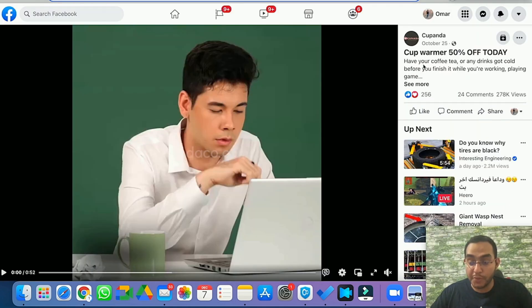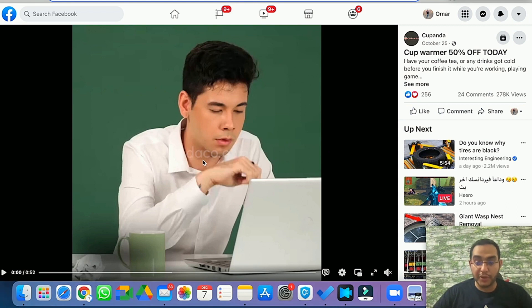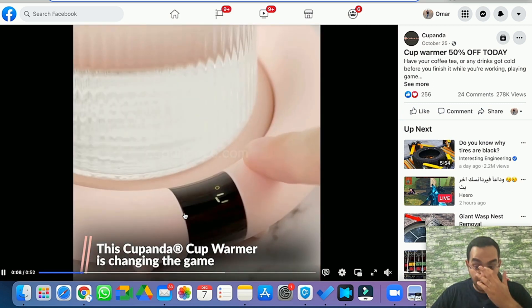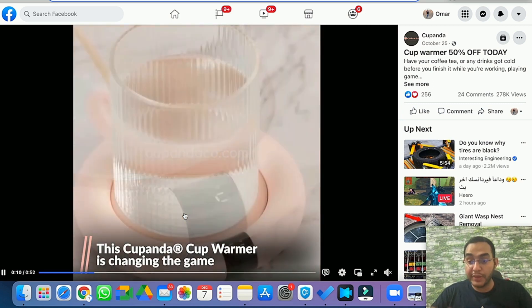Let's move on to the next product on the list: a cup warmer. But it's not like any normal cup warmer — it's USB-powered, portable, with a very unique design you can use anywhere. Let's watch the video to get a better idea. I like the style of this ad — it starts by showing you the problem, which is honestly the best way to start your video ad.